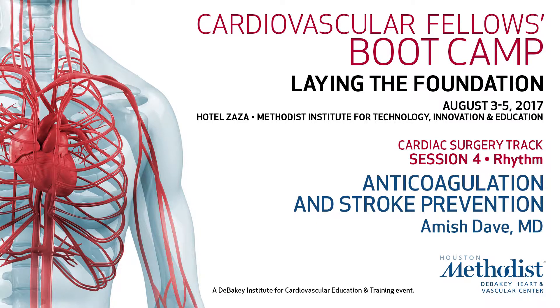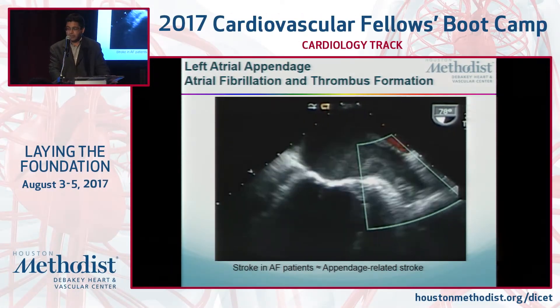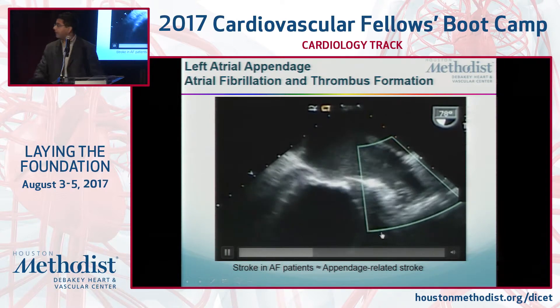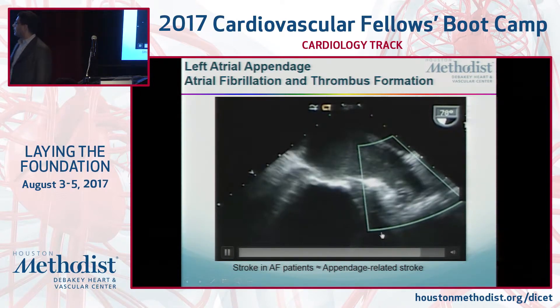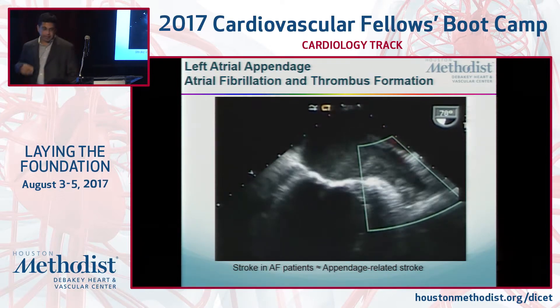Let's move on to stroke risk. This is bad. In this TEE, you can see the left atrial appendage over here, and there's a scary-looking thrombus right there. You also see a lot of smoke, and these are associated with stroke.